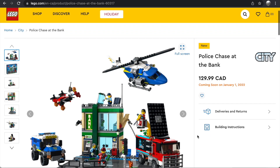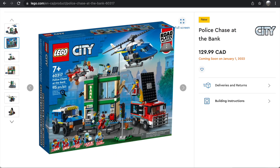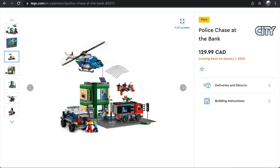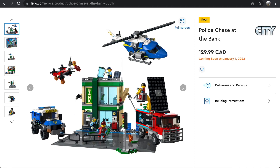The Police Chase at the Bank is the standout set of this wave — a great price point and an awesome build with so much going on. I'm not a huge fan of the road plates, and the helicopter feels a little tacked on, but everything else is great. I love the little drone and the police armored vehicle. The robber's truck looks absolutely amazing, and the bank build itself is very nice — it reminds me more of the old bank and money transfer set. I'll definitely be buying this one right away.